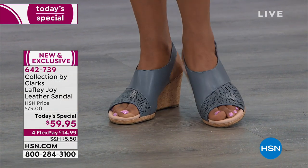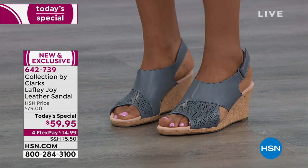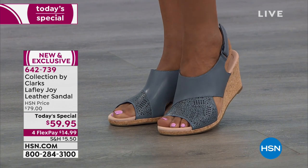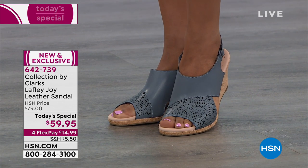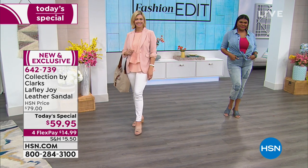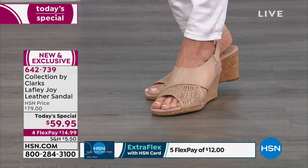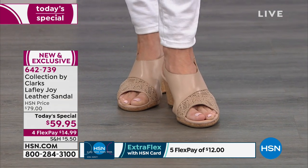And it happens to be our Today Special, so it's a fabulous value. It is the Laughley Joy leather sandal. We have it available today for under $60, and we can also break this into four flex payments of $15 a month. It is our first ever Clarks Today Special.